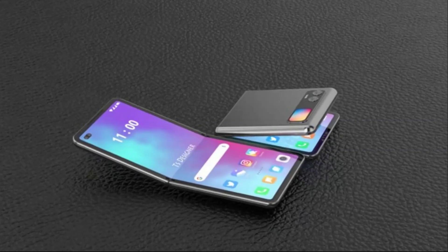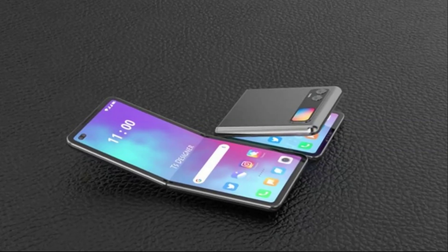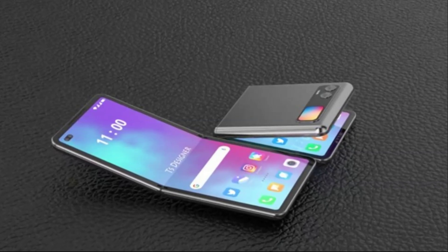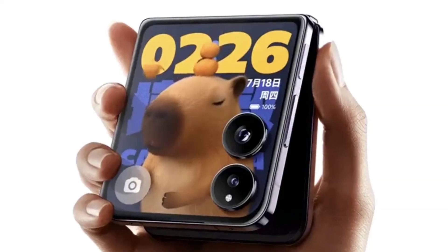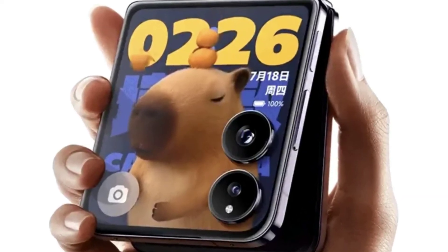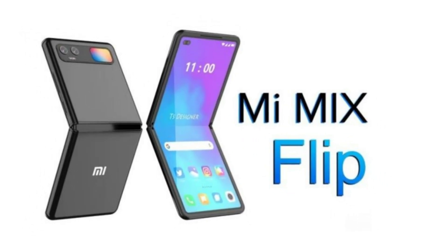First off, let's talk about design. The Xiaomi Mix Flip is a stunner. Measuring 167.5 by 74 millimeters when unfolded and just 7.6 millimeters thin, this phone is incredibly sleek for a foldable. It weighs in at 190 grams, making it both lightweight and durable, thanks to Xiaomi's Dragon Crystal glass exterior and a sturdy aluminum frame.